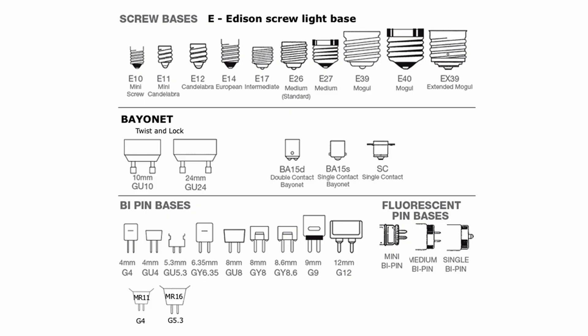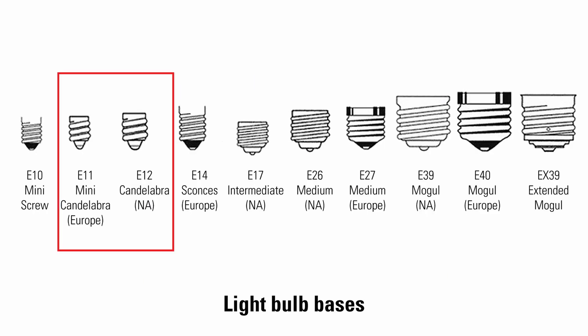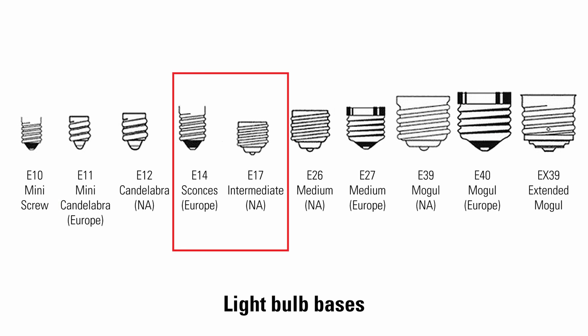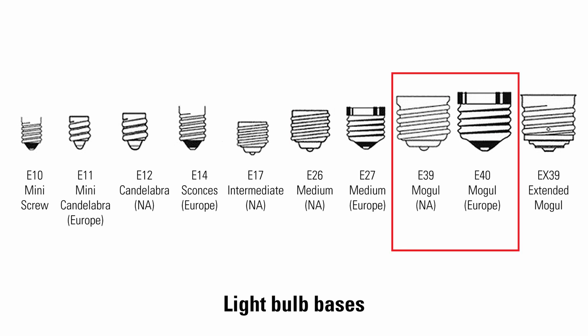The last two things we are going to discuss are base and bulb sizes. There are many different types of bulb bases. The most common is called an Edison screw, or E base. The candelabra base is E11 in Europe and E12 in North America. The intermediate base is E14 in Europe and E17 in North America. The most popular medium base is E26 in North America and E27 in Europe. The mogul base is E39 in North America and E40 in Europe.